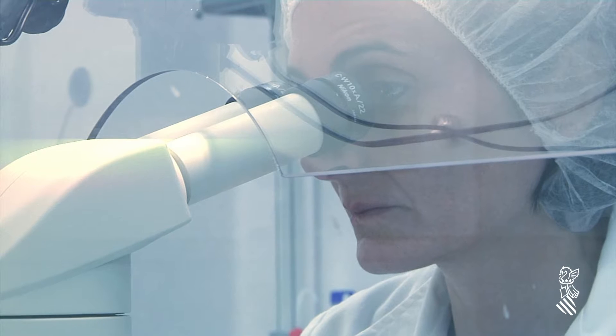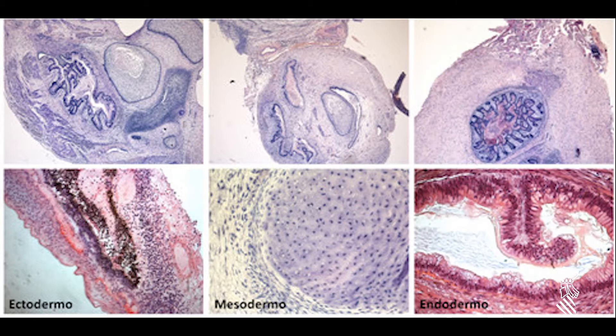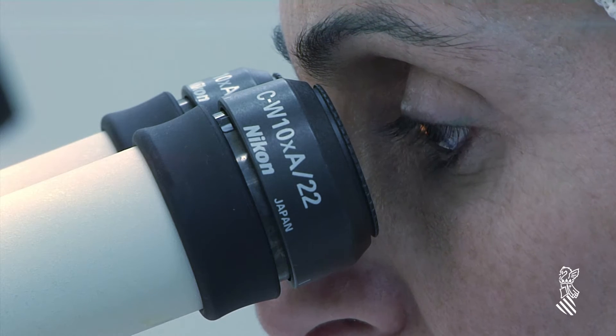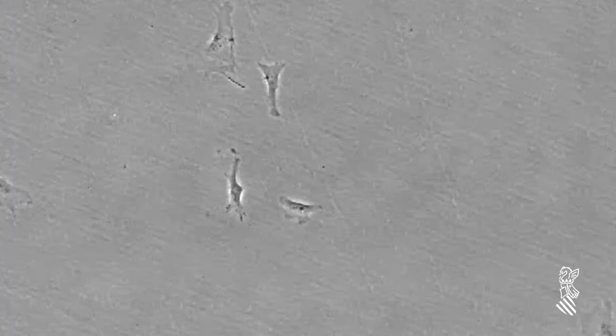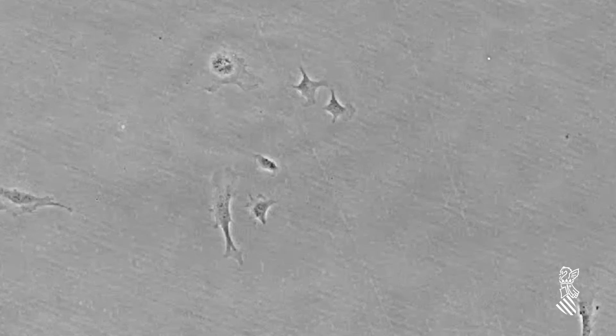Pluripotent cells are characterized by their capacity to differentiate into any cell type derived from the three germ layers: ectoderm, mesoderm, and endoderm. Thus, pluripotent stem cells are able to generate any tissue from a living organism except the extra-embryonic layer. In addition, these cells display the capacity to self-renew, which allows them to divide indefinitely into identical cells when cultured under specific conditions.